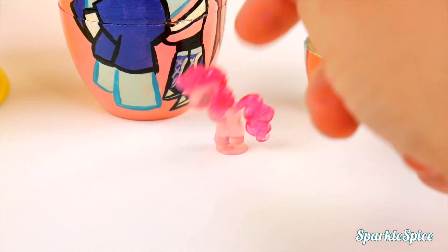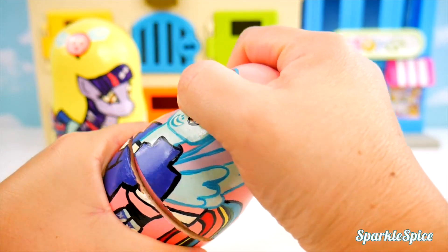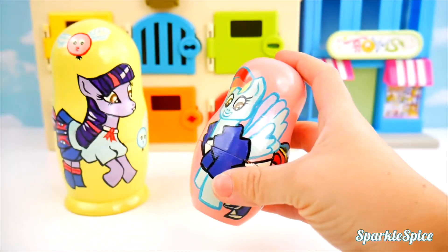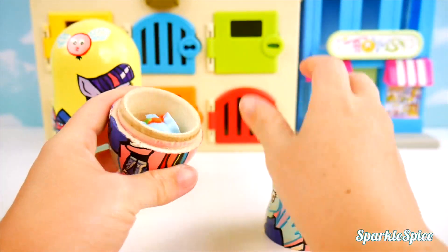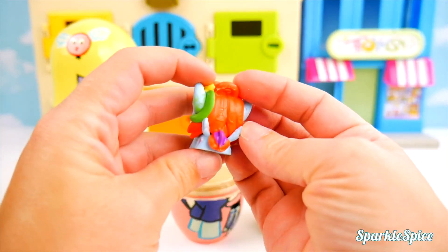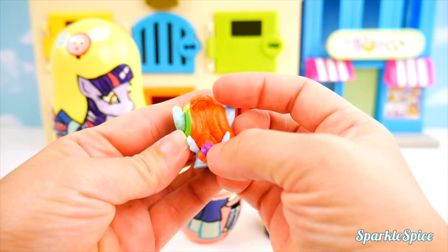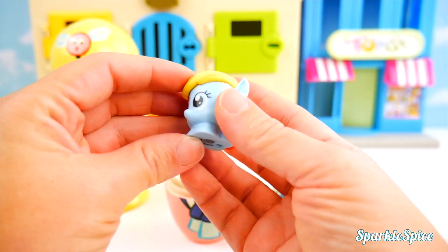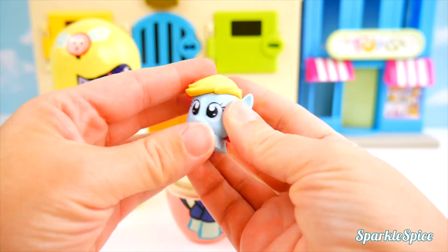And she can stay right there. What a fun surprise. Let's put Applejack back together and put her inside Rainbow Dash. Shaking time. Open up, Rainbow Dash. It's a Rainbow Dash toy. It's pretty soft and really colorful. I see orange, yellow, green, a little purple. And look, a light on the bottom. It's a My Little Pony Rainbow Dash micro light. When you squeeze, it lights up. Fun surprise.